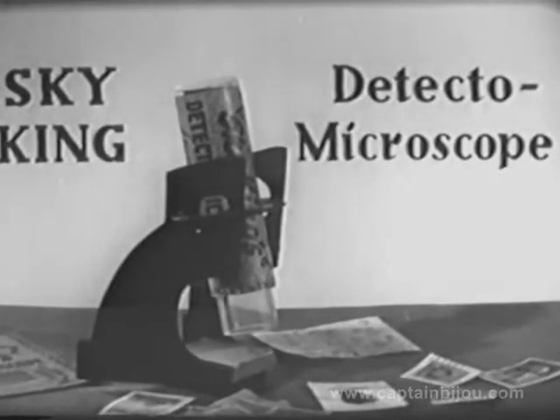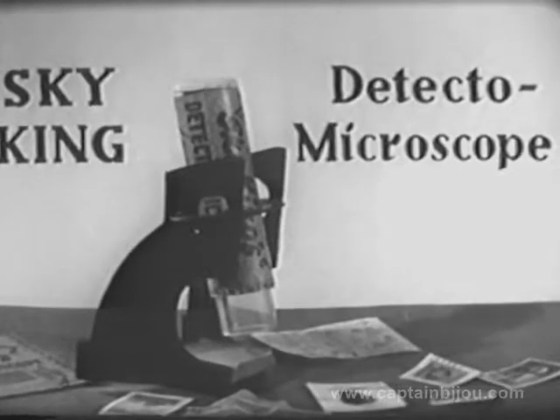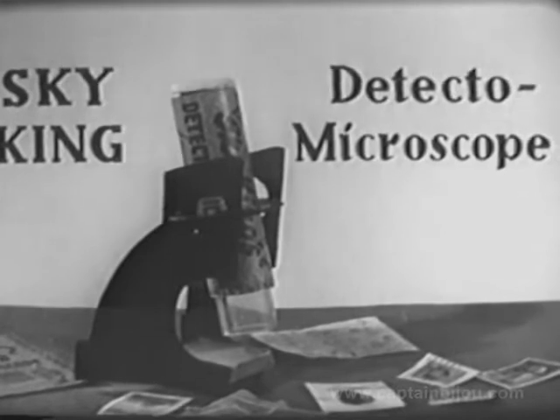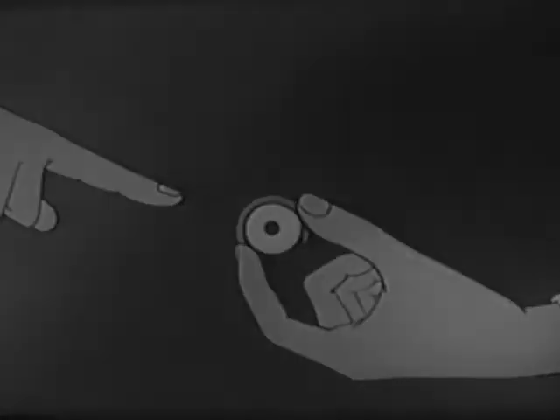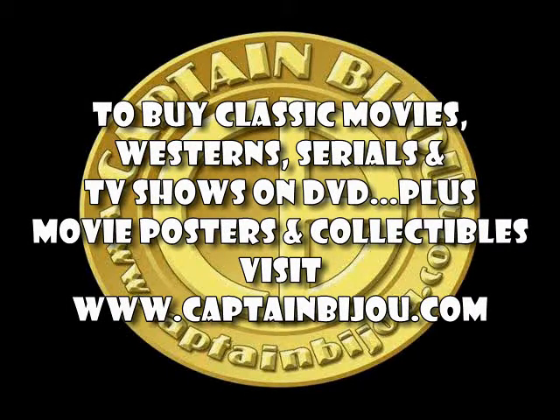Now, kids, if you want a terrific Sky King Detecto Microscope like this for your very own, be sure to be with us just a few minutes later and have a pencil and paper ready, so Sky himself can tell you where to send for your Detecto Microscope. Thank you.